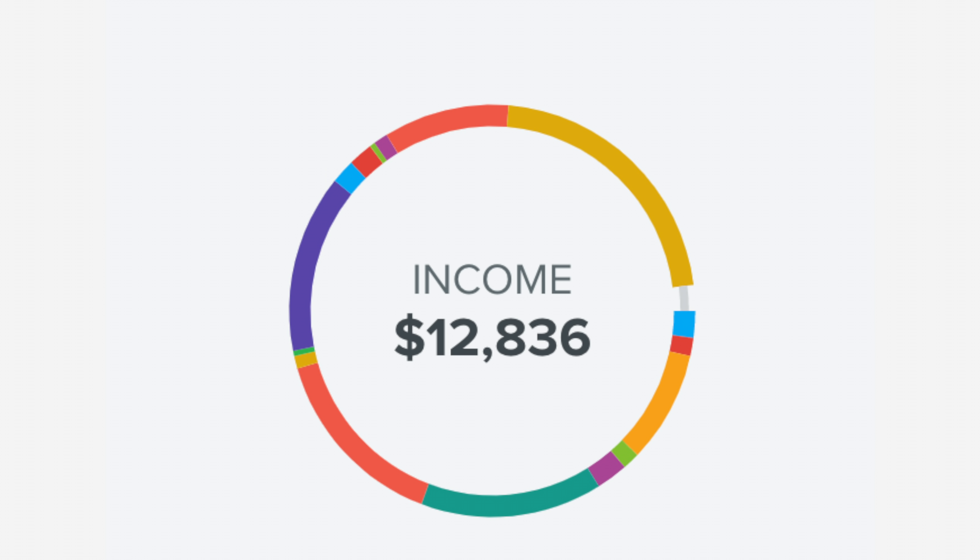Hey guys, it's Wendy Valencia. So this month, our income was $12,836.